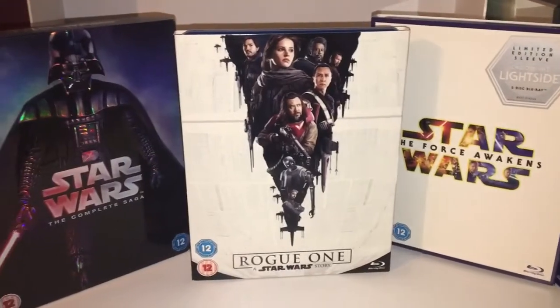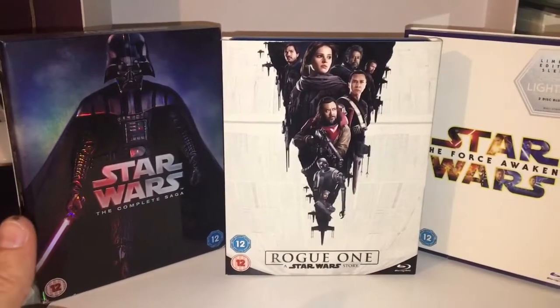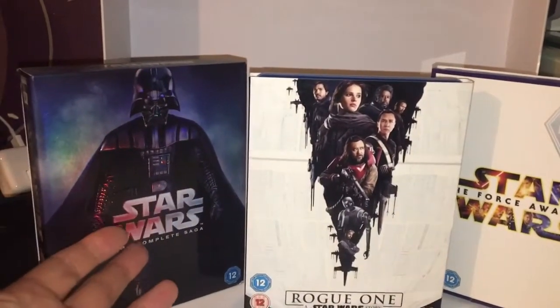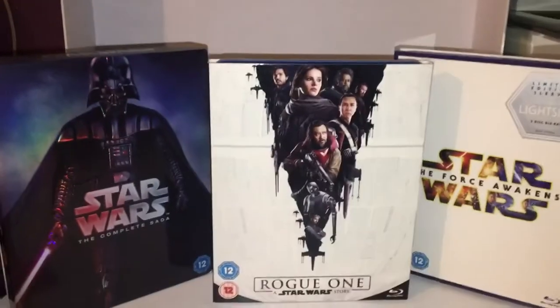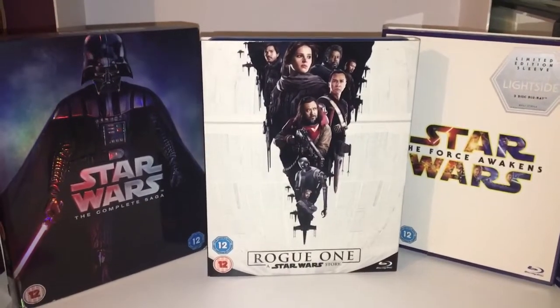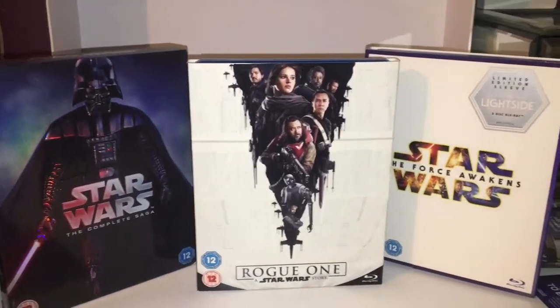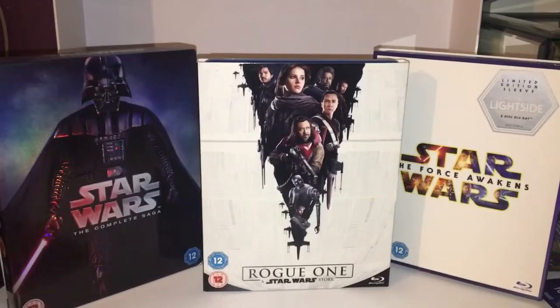But honestly, what are you going to do? Eventually there's going to be more Star Wars films, and you can carry on and buy them individually like this, or wait for a box set that's got everything in it at some point, which you know they're going to do, and you know you're probably going to buy. But to have Rogue One in the collection is awesome. I love it.